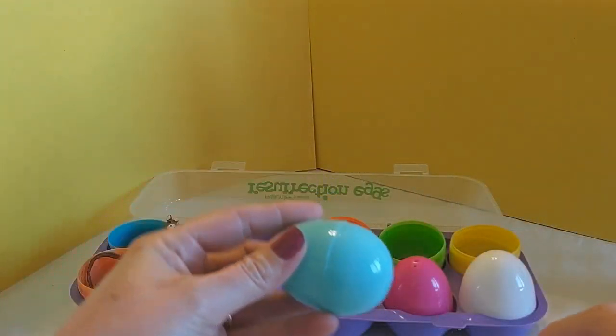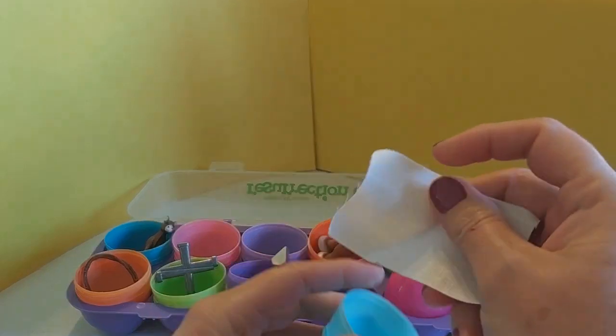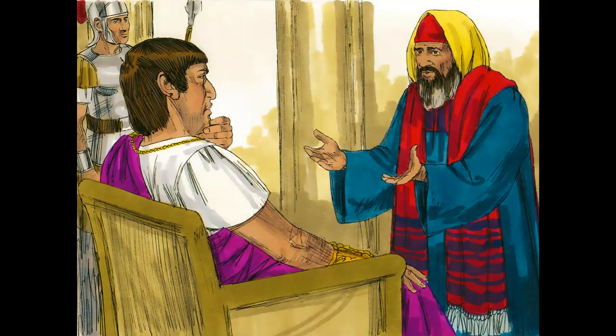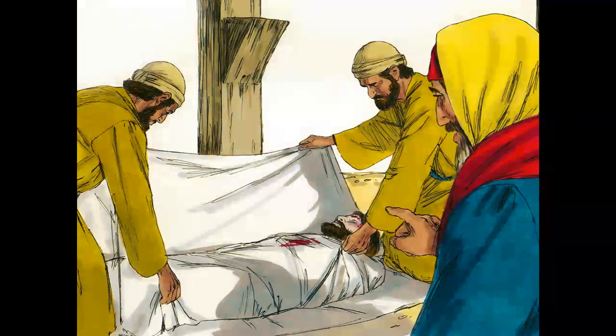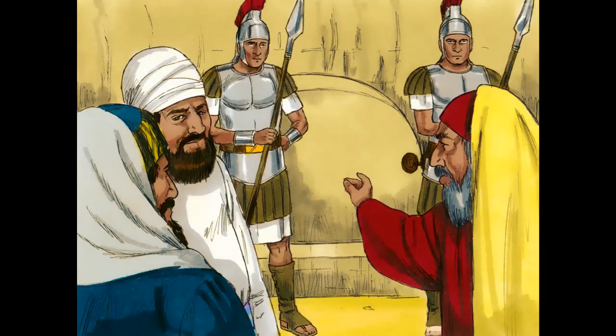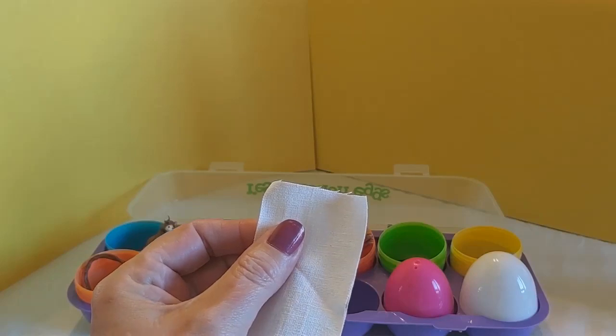Now we're going to reveal what's in the blue egg. Oh, what do we have? It's a white linen cloth. After Jesus died, a man named Joseph asked if he could bury him. This was a brave and loving thing for Joseph to do. Remember that the men who killed Jesus did not believe that he was the Son of God, but Joseph did believe, and he wanted Jesus to have a proper burial. Joseph knew that this might get him in trouble with the soldiers, but he was brave and asked for permission anyway. Joseph wrapped the body of Jesus in cloth and buried him in a tomb cut out of rock, like a shallow cave. Joseph then went away sad because Jesus was dead, and he wondered what would happen next. This linen cloth represents the cloth that was wrapped around Jesus at his burial.